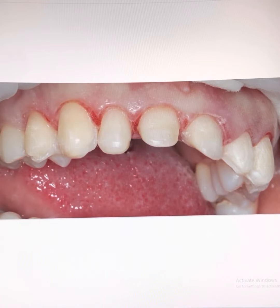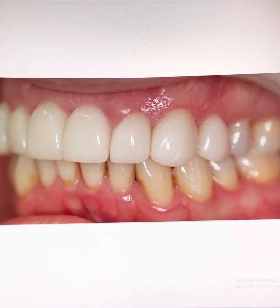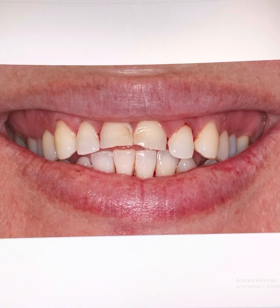Once the crowns have been made, we can cement the crowns on — just like that. All excess cement is cleaned off and the gums are looking super healthy. And now the patient can smile again, smiling with confidence.